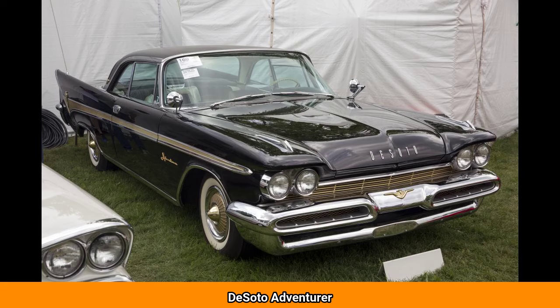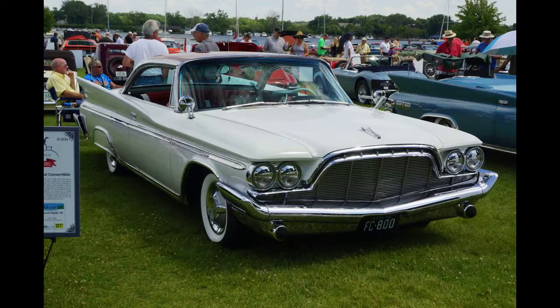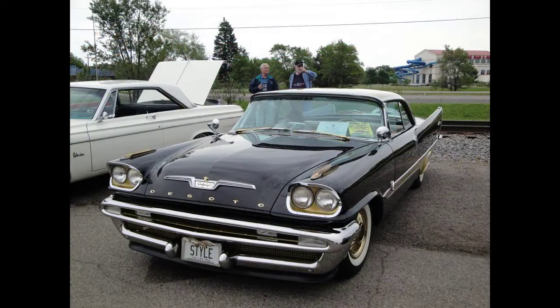The DeSoto Adventurer is a full-sized automobile that was produced by DeSoto from 1956 through the 1961 model year. Introduced as a four-seat high-performance sports coupe concept car, the Adventurer ended up being DeSoto's special, limited-production, high-performance model, similar to the more luxurious and exclusive letter series Chrysler 300 and Chrysler Saratoga.